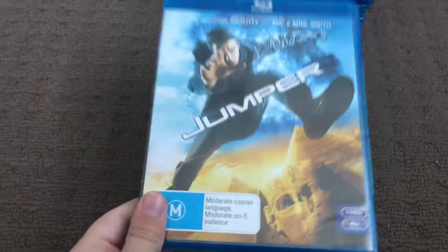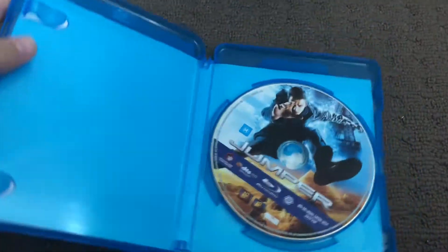First up is Jumper 2008 Blu-ray. Here's the front, the spine and the back. Here's the disc.